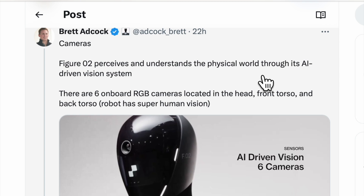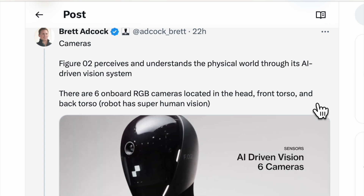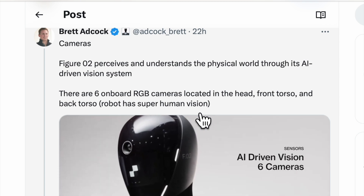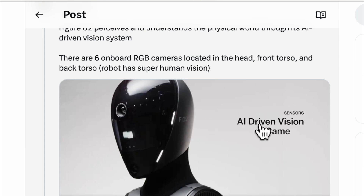Figure 2 perceives and understands the physical world through its AI-driven vision system. There are six on-board RGB cameras located in the head, front torso, and back torso — the robot has superhuman vision. My mum used to say she had eyes in the back of her head — so does this robot. It's a bit creepy though, isn't it — just a blooming cyclops staring at you.